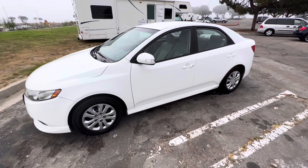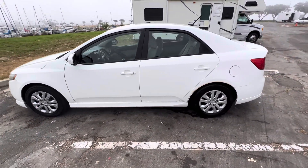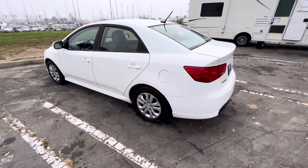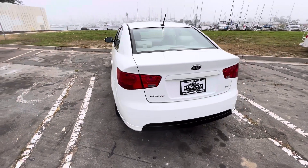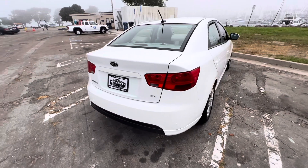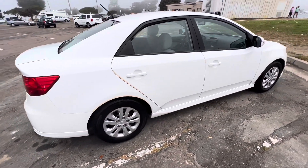It's got AC, AM FM stereo, CD player, cruise control, keyless entry, power door locks, heated mirrors, power mirrors, power windows, auxiliary, USB, Bluetooth connection, and ice-cold AC.